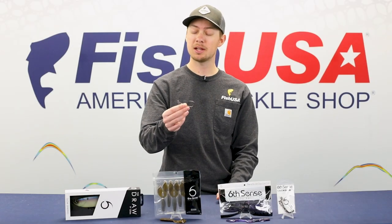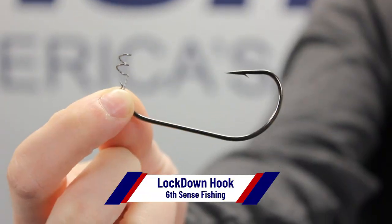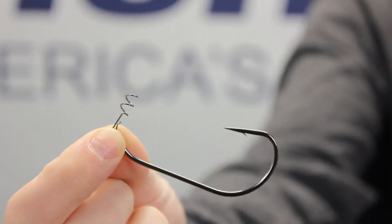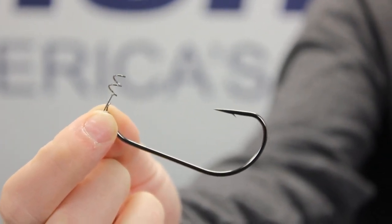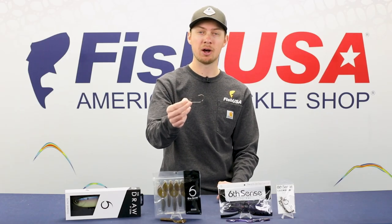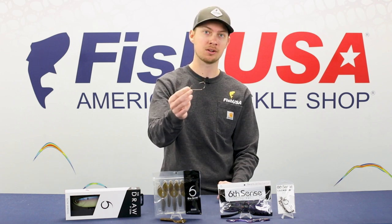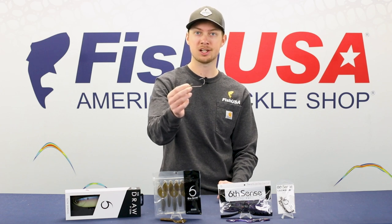Sticking with the big bait trend, we have the Sixth Sense Lockdown Hook. This screw lock hook can be used for fishing any soft plastic really, but it's great for swim baits. Available in four-ought to six-ought sizes — not giant, but very good for your average 4.8 to five-inch swim baits and smaller, but also Senkos, creature baits, and all sorts of stuff. If you're looking for a solid new soft plastic hook, check these out.